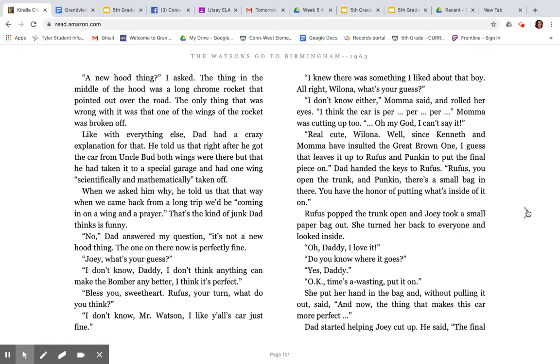'No,' Dad answered. 'It's not a new hood thing. The one on there now is perfectly fine. Joey, what's your guess?' 'I don't know, Daddy. I don't think anything can make the Bomber any better. I think it's perfect.' 'Bless you, sweetheart. Rufus, your turn. What do you think?' 'I don't know, Mr. Watson. I like y'all's car just fine.' 'I knew there was something I liked about that boy. All right, Malona, what's your guess?' 'I don't know either,' Mama said and rolled her eyes. 'I think the car is perp, perp, perp...' Mama was cutting up too. 'Oh my God, I can't say it.'